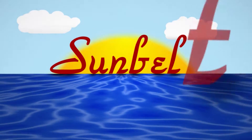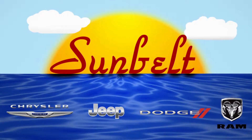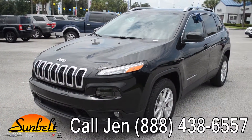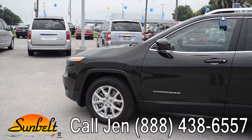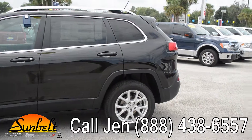Hi everyone, it's Jen with Sunbelt Chrysler Jeep Dodge Ram in Lake City, Florida, and right now I'm showing you a brand new 2015 Jeep Cherokee Latitude. I'd also like to invite you to visit our website, sunbeltchryslerjeepdodge.com. There you can see all the pictures we've put up, plus you can download the window sticker for all the options and details.